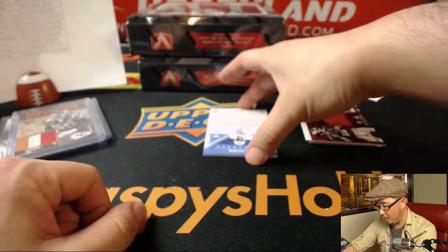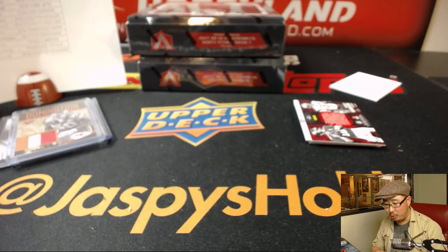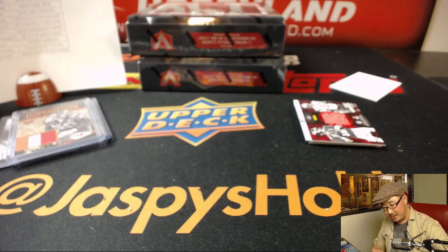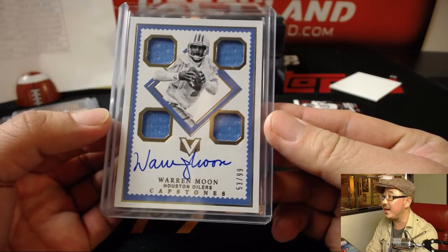And To the Moon — Warren Moon, 53 out of 99. Who's going to the Moon with me? William! To the Moon, William! William has the Titans — all Oilers stuff goes to the Titans, of course. 53 out of 99, nice.